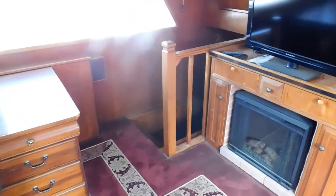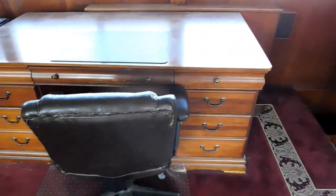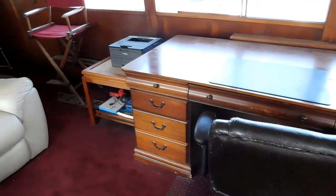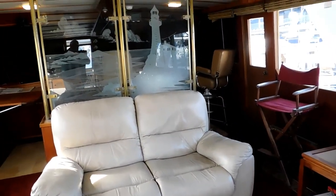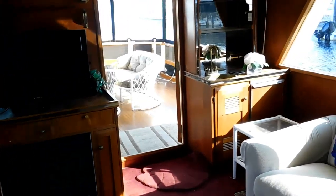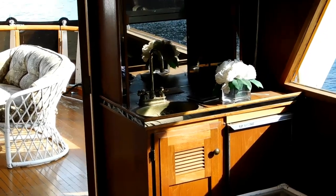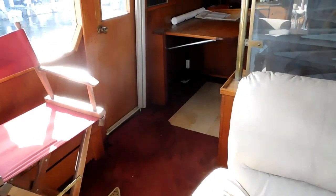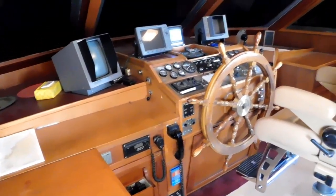We've entered the aft deck via either one of the side entries on the side decks into this very nice upper salon. Here we are with a wet bar in the aft end of the salon, a sink, and an ice maker. Now we're moving forward. You see the side doors out to the side decks and the entry or exit from the vessel, and we're into this beautiful pilot house.